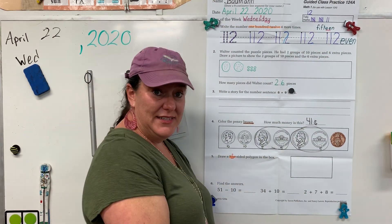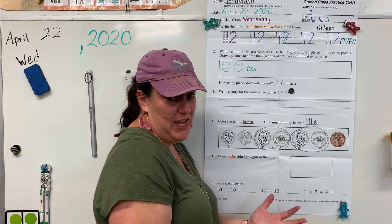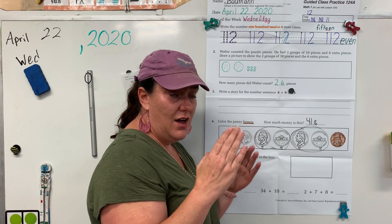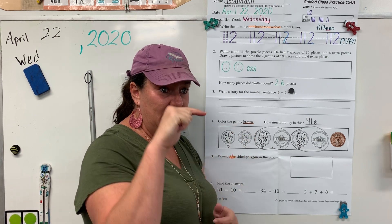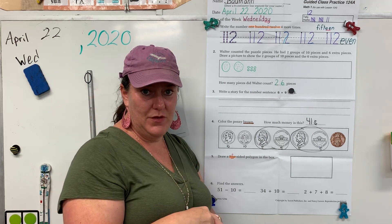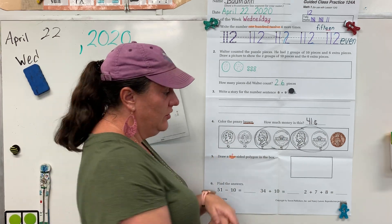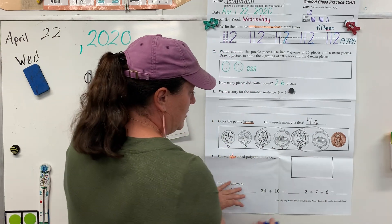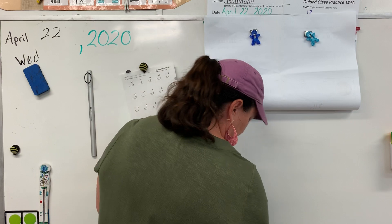Alright, something new today. Everybody say 'polygon.' A polygon is a shape where all the sides are closed and touching. So if you kind of pretend you were inside a polygon, there'd be no way to escape. So I'm gonna do quite a few polygons on the board and then you're gonna pick a couple to draw. Let's move this side away for a minute and let's talk polygons.